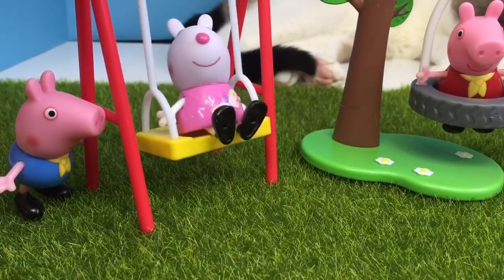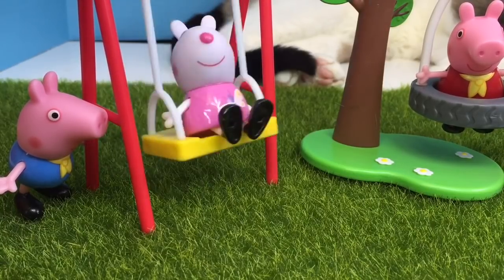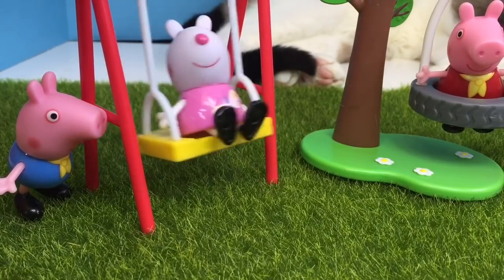And George has learned from Grandpa Pig — he stands out of the way as Susie Sheep swings on the yellow and red swing.